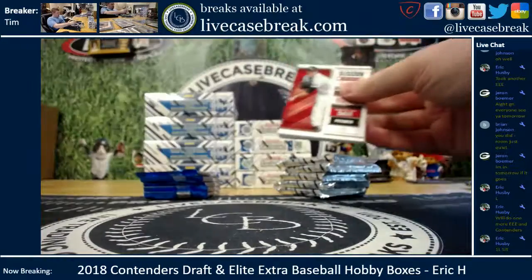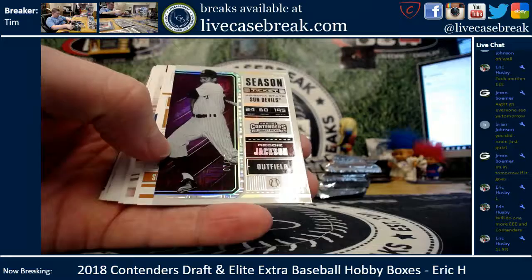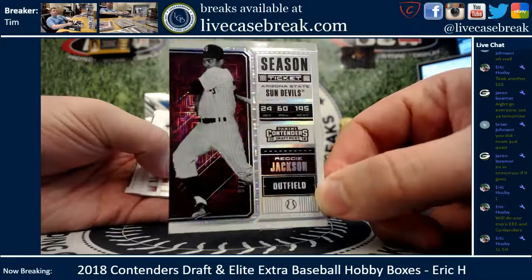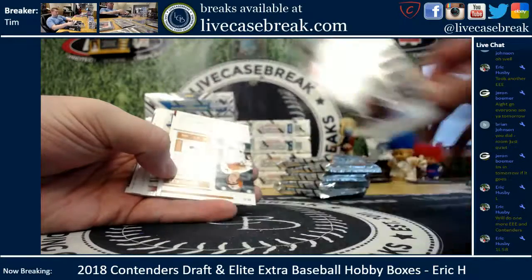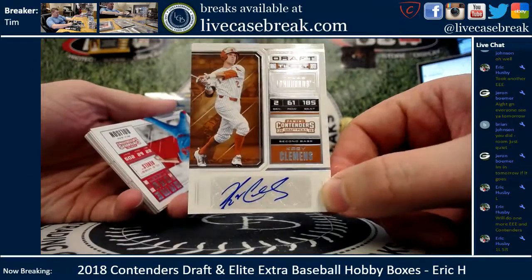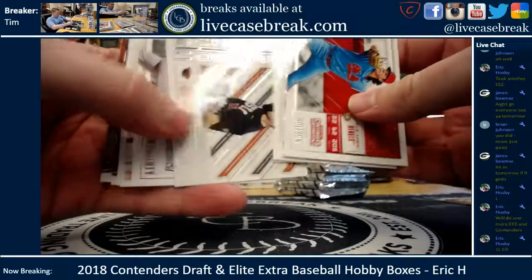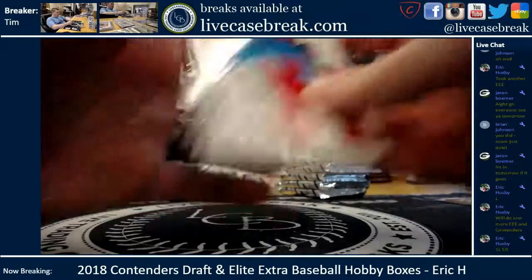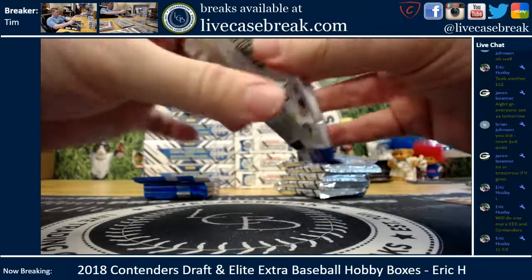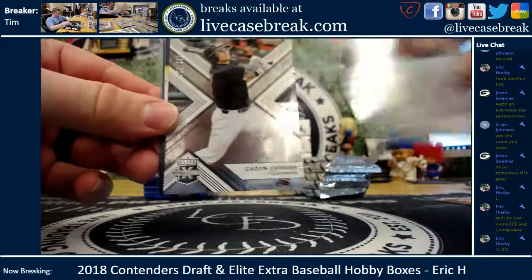Starting with Contenders Draft. All those are always right on top. First we got a Reggie Jackson out of 10 — nice card, Arizona State Sun Devils, 7 out of 10, numbering on it, pretty card. In the auto, Cody Clemons, the Rockets kid, Texas Longhorn — couldn't get him to sign on card. One pack of Contenders Draft done, down to Elite Extra we go.